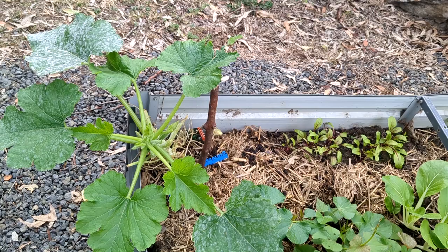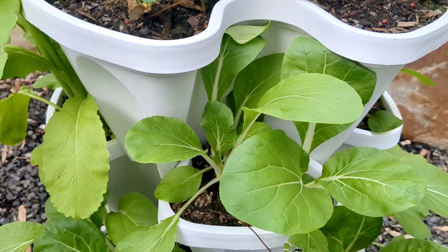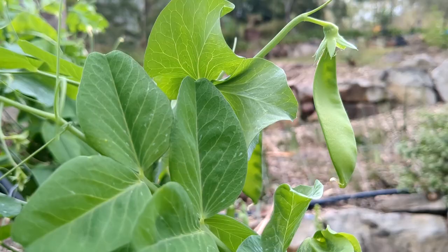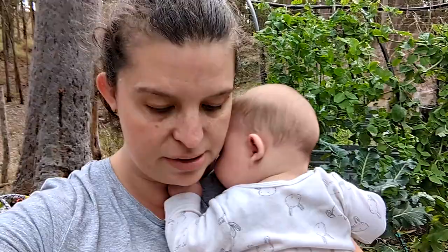Now I'm going to trim off any of the leaves that have the powdery mildew. I also just picked the pak choi that was starting to bolt, or ones that were crowding out some of the other ones, and we'll let the rest of them grow on.